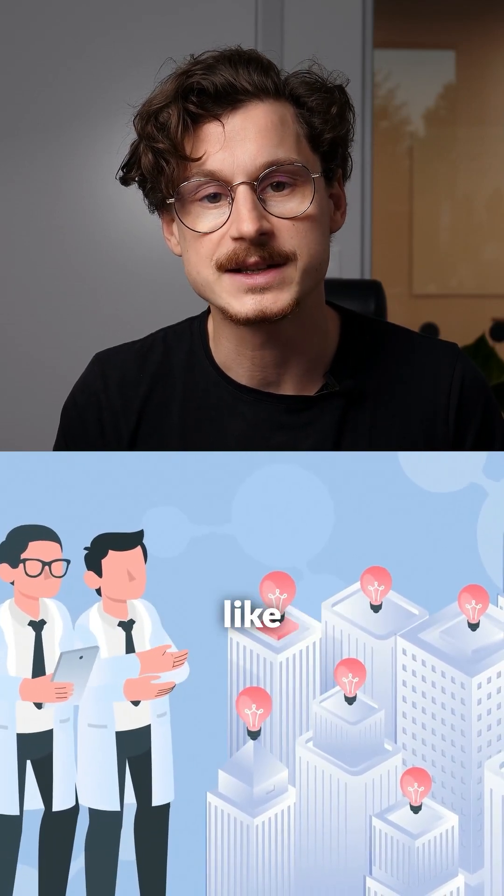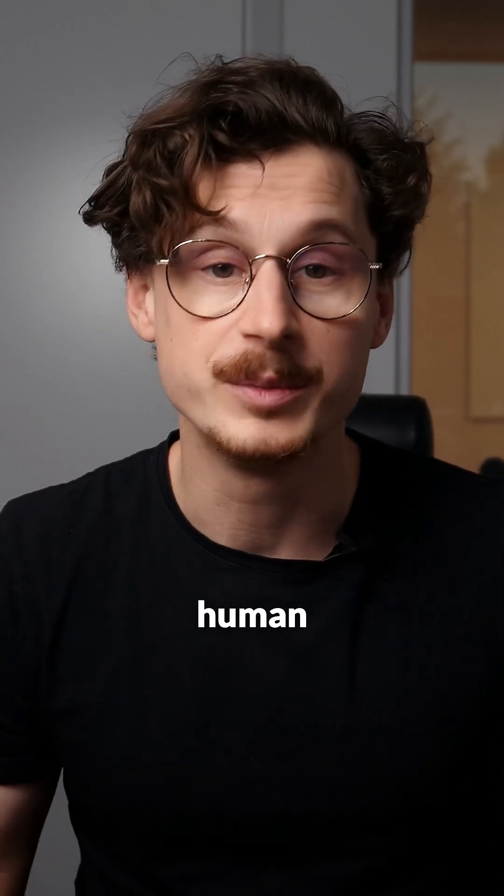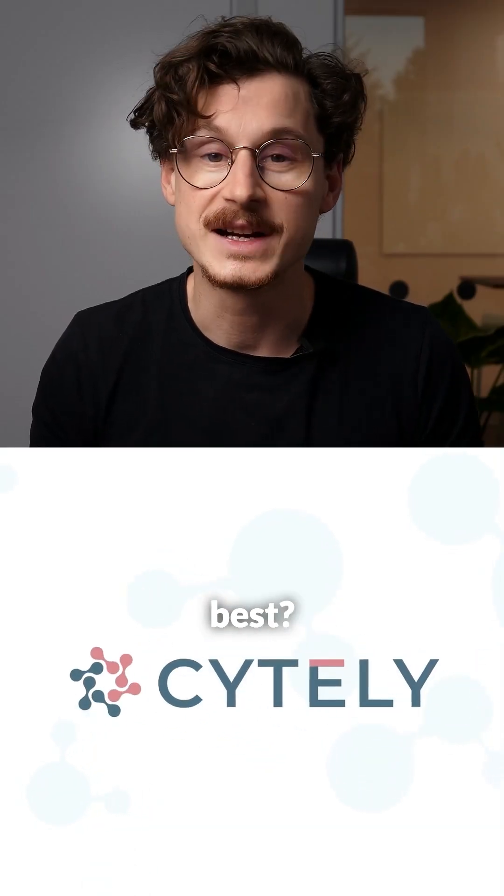If every lab in the world adopted smart microscopy techniques like Sightly, we would accelerate scientific discovery by years and years. This is not just about convenience — it's about the future of science and innovation, and making sure we can create the best possible civilization for human beings. If you're a biological or biomedicine researcher, why waste time on anything less than the best?